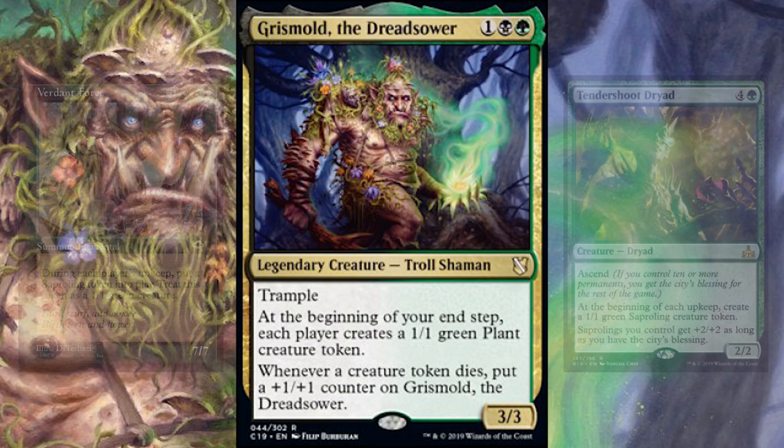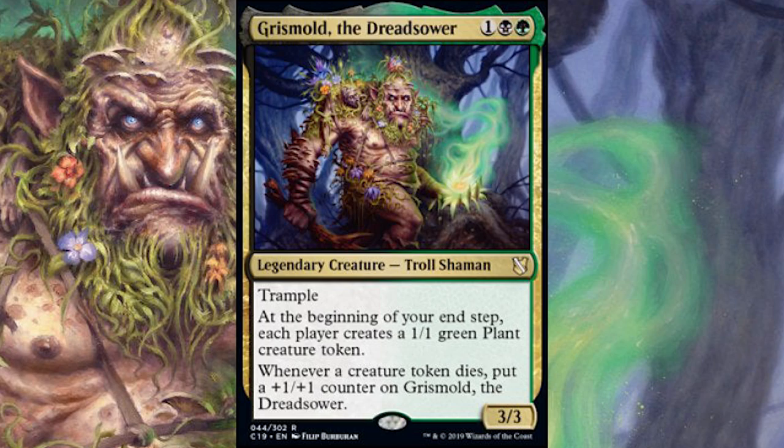This one is different — it's giving everybody a 1/1 green plant creature token. And the other ability is: when a creature token dies, put a +1/+1 counter on Grismold the Dreadsower. The green side is the creation of plant tokens — that's green, nature, and growth. The black side is whenever a creature token dies, you get a +1/+1 counter on him — strength through decay and loss, which is a very black-feeling ability.